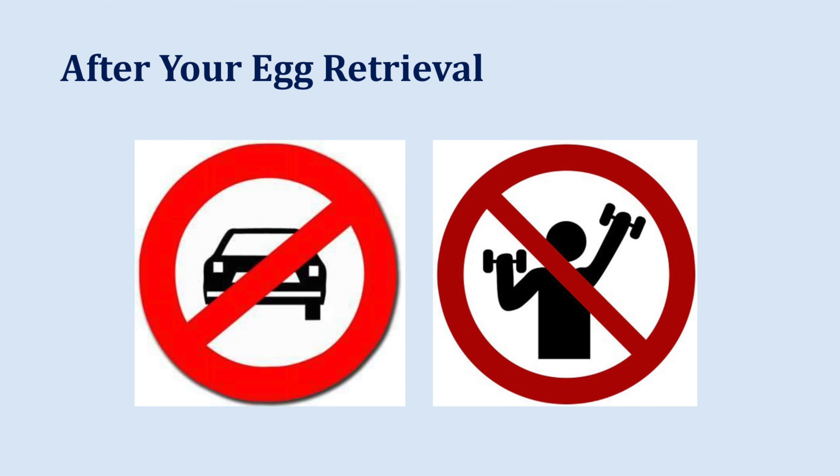No driving the day of your egg retrieval, no strenuous exercise or activity. We will ask that you finish out your antibiotic. The nurse will review with you that you should call the office with any concerns or problems, and remind you that we have a physician on call 24 hours a day. You should expect some cramping or discomfort after the egg retrieval, sometimes even some spotting or bleeding — that is common but typically does subside. Anything concerning, call the office and we're happy to talk to you.